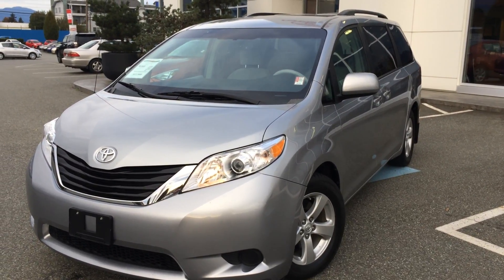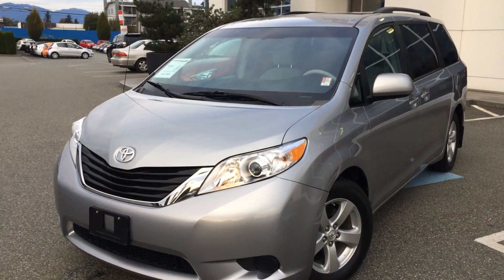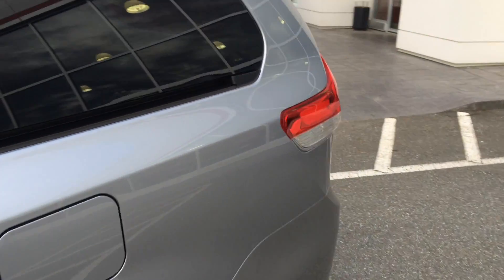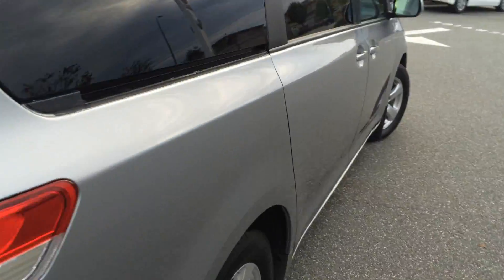Welcome to ValleyToyota.ca. You're having a look at a 2011 Toyota Sienna LE, stock number B1449. This is a new arrival here at Valley Toyota Scion in Chilliwack, BC. This van is originally from Dawson Creek, British Columbia.